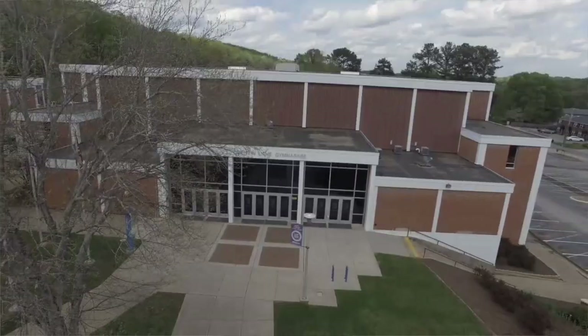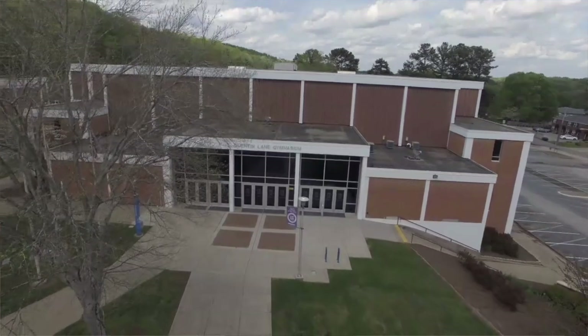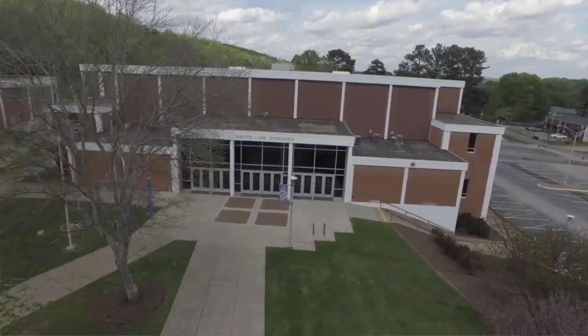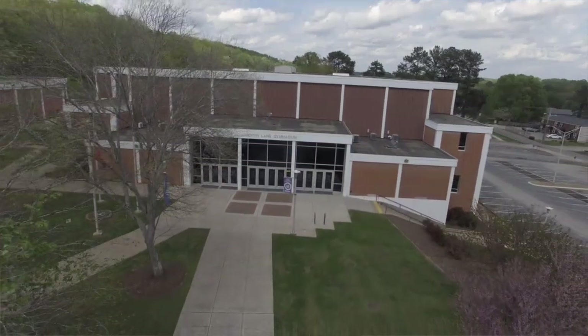We have eight different athletic programs that students can get involved in: men's and women's cross country, men's and women's basketball, baseball, softball, women's volleyball, and men's golf. Plus the numerous clubs and organizations that you can get involved in — those are just more ways to increase your campus life here at Cleveland State.